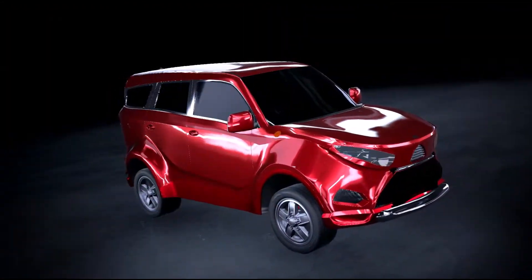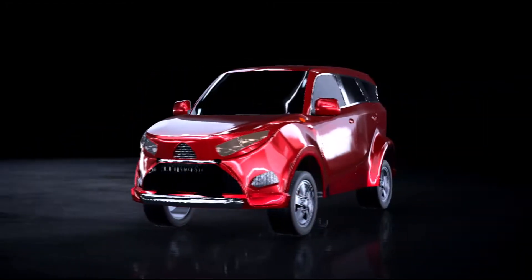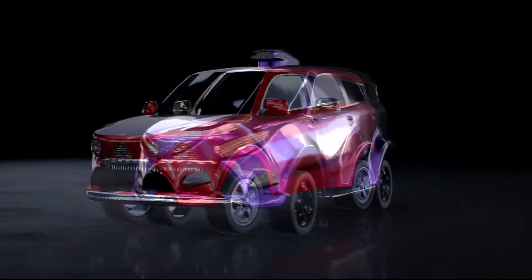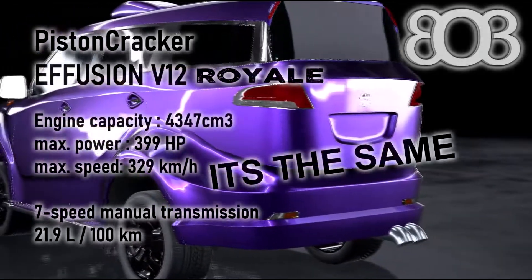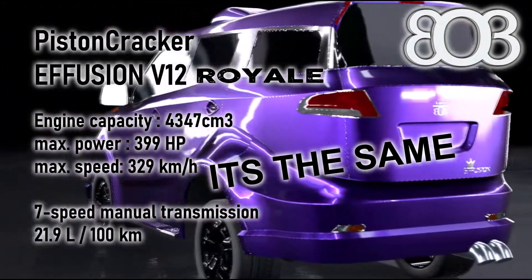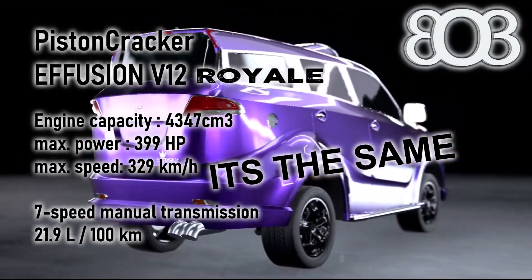It takes over 1,000 man-hours to produce one Olympus engine, and an additional 500 hours more for the Exclusive Royal Class. We define professionalism anew, because we are the only professionals.